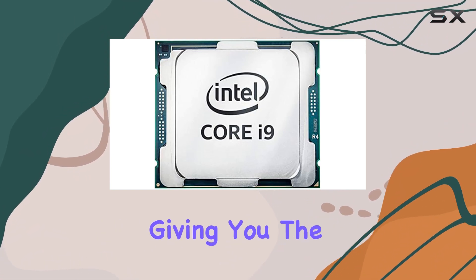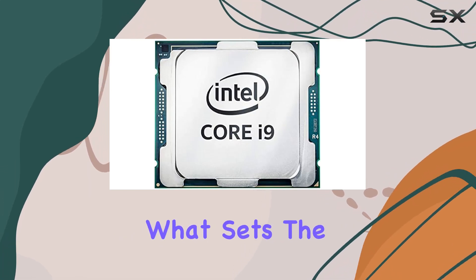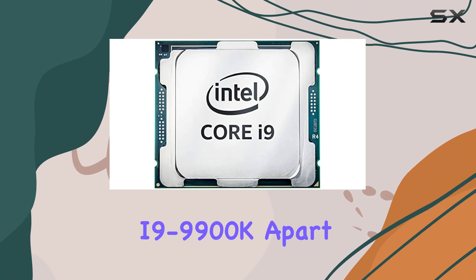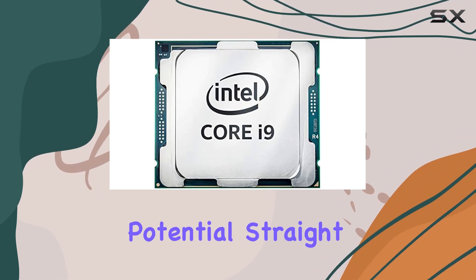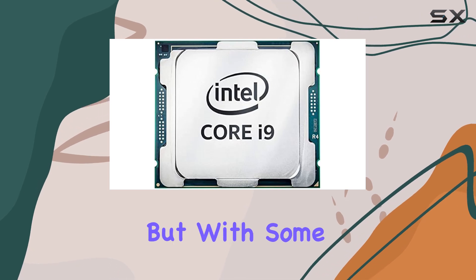What sets the i9-9900K apart is its overclocking potential. Straight out of the box it offers impressive performance, but with some fine tuning you can push this processor even further to meet your specific needs.